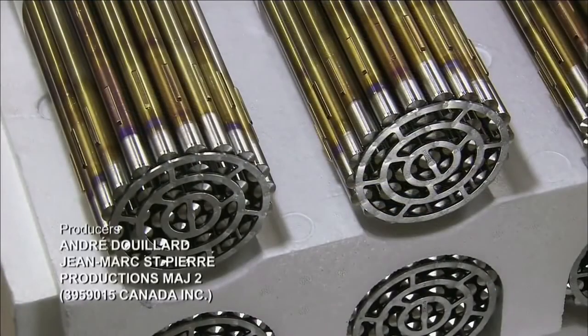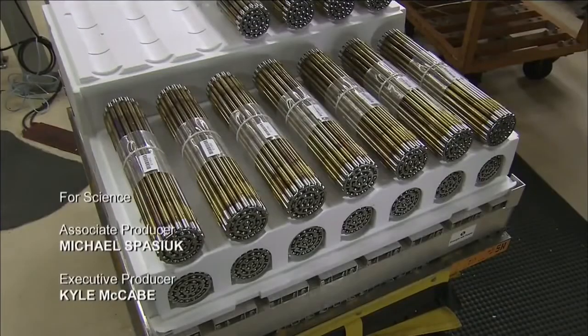The bundles are safe to handle as workers prepare them for shipping. They are now on their way to the power plant, where they'll be sure to generate a reaction.